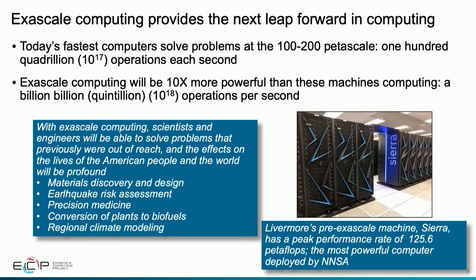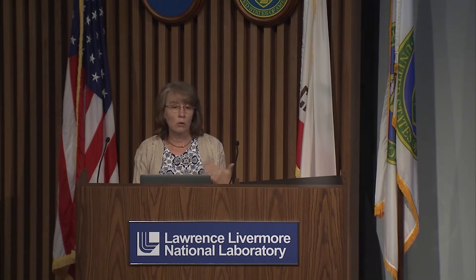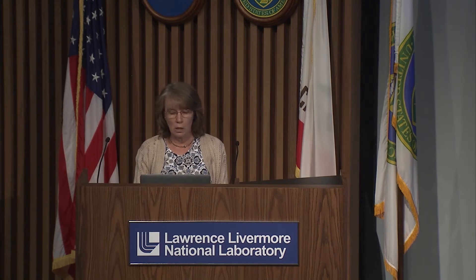We currently here at Livermore have a pre-Exascale machine called Sierra, which runs at a peak performance of 125 petaflops per second. The machines we'll be getting in the 2022–2023 timeframe — that first generation of exascale machines — will be a factor of seven to ten times more powerful than the machines we have on the floor today.